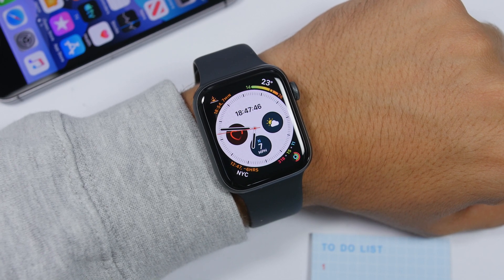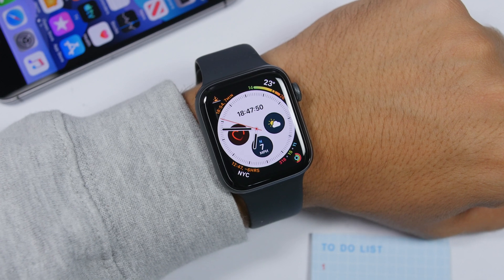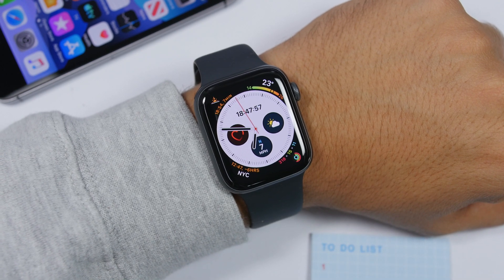Hey, what is going on everyone, this is iReviews back with another video. watchOS 6 has been released, so in this video I will show you guys the top 50 new features and changes of the new watchOS 6.